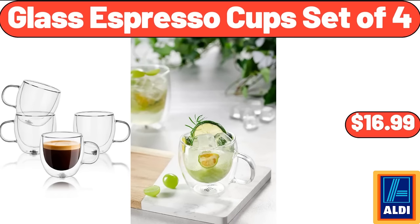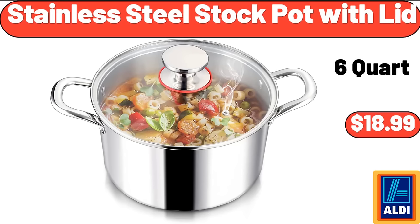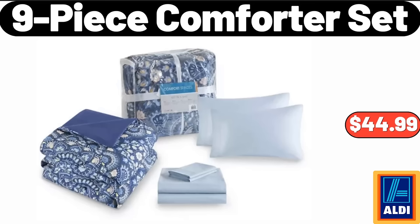Glass espresso cup set of four $16.99. Bottom loading water dispenser $218.99. Stainless steel stock pot with lid $18.99. Oven dish 6.5-inch with service platter $24.99. 9-piece comforter set $44.99.